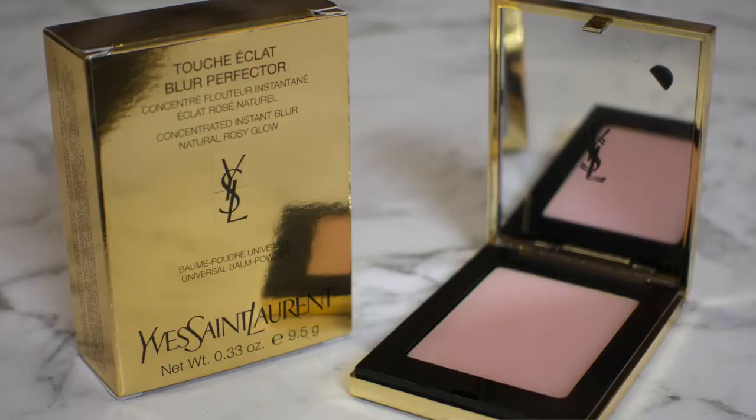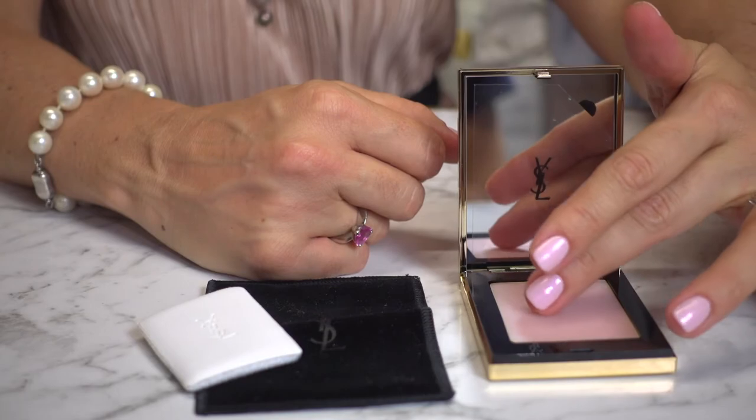And the third item is the Touche Éclat Blur Perfector Concentrated Instant Blur Natural Rosy Glow. It's a clear foundation that instantly blurs your pores.